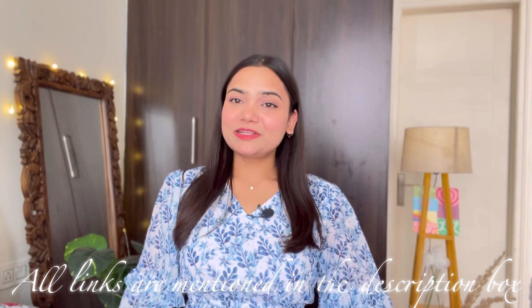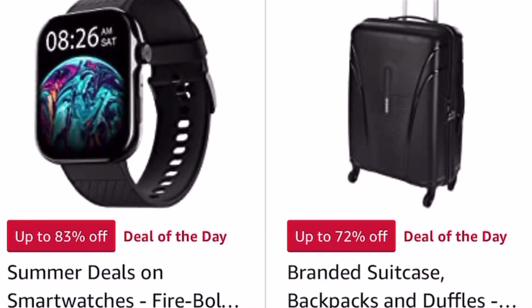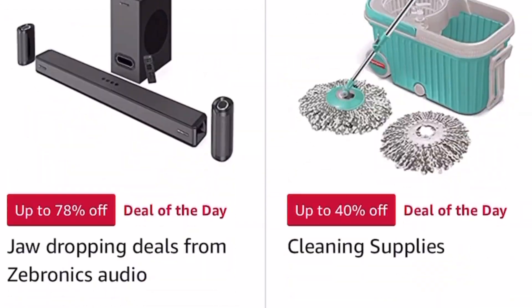I think one clothing item which everyone likes to wear is oversized t-shirts, and I always get requests to share some oversized t-shirts under budget. So today's video is going to be about that. I have found some really good quality oversized t-shirts from Amazon under 500 rupees. All these t-shirt links you will get in the description box. Also, Amazon Mega Fashion Day sale is live from 12th May to 16th May — shop now to get up to 70% off on top fashion and beauty brands.